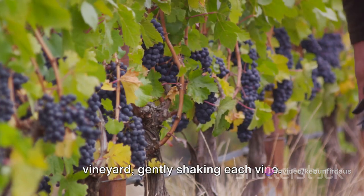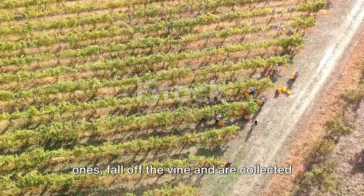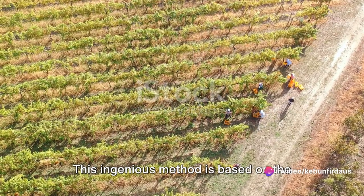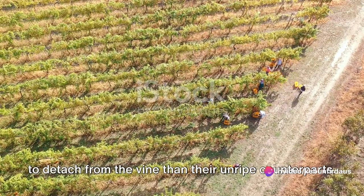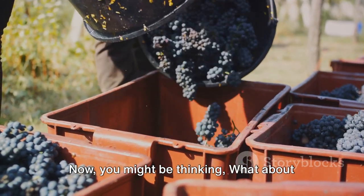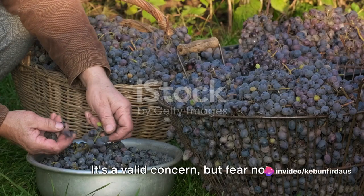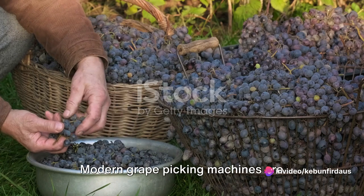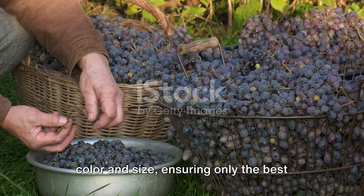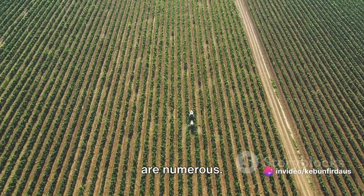Imagine a machine moving through the vineyard, gently shaking each vine. The ripe grapes, heavier than the unripe ones, fall off the vine and are collected in a bin below. This ingenious method is based on the principle that ripe grapes are more likely to detach from the vine than their unripe counterparts. Modern grape-picking machines are equipped with advanced technology that allows them to sort the grapes based on colour and size, ensuring only the best quality grapes are harvested.